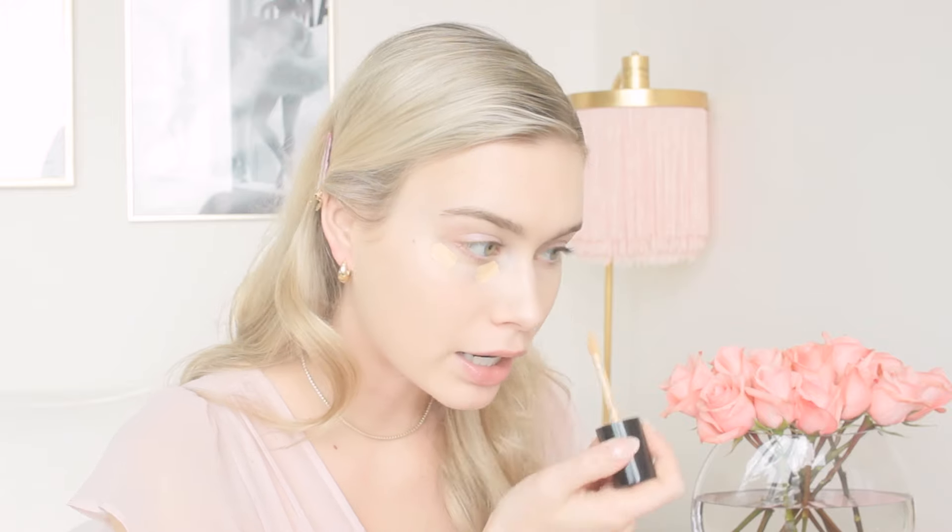This blends out so well and it's definitely not a full coverage product but it still makes your skin look really nice. Before going in with my beauty blender, I'm going to use the Too Faced Born This Way Multi-Use Sculpting Concealer — it's the same tone as my L'Oreal True Match. I'm taking that underneath my eyes and blending it out with my Real Techniques Expert Face Brush, then taking it on my eyelids too because I have very dark eyelids.